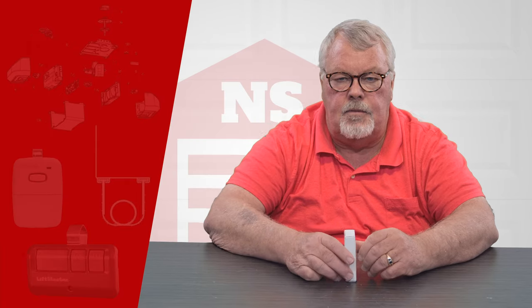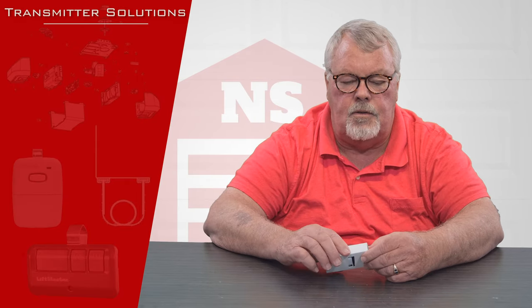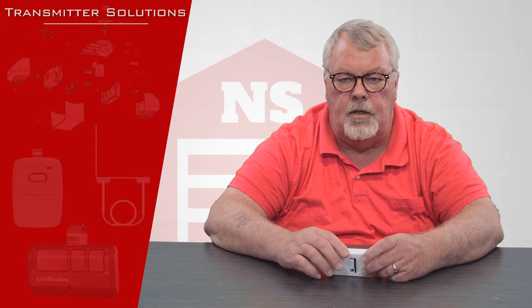Hi, I'm Mark from North Shore Commercial Door dot com. Today we're going to do a product introduction, and our product today is made by Transmitter Solution, one of our old line suppliers that is out in Salt Lake City, Utah.